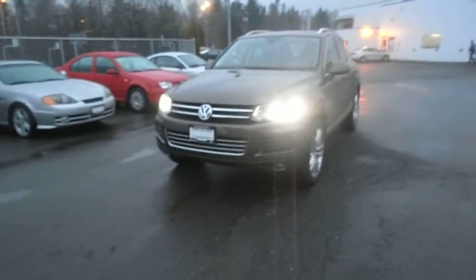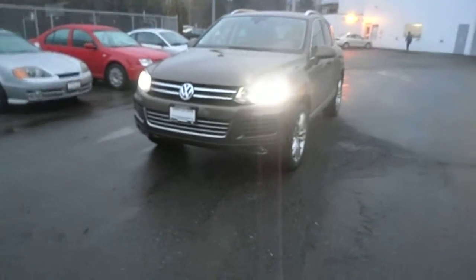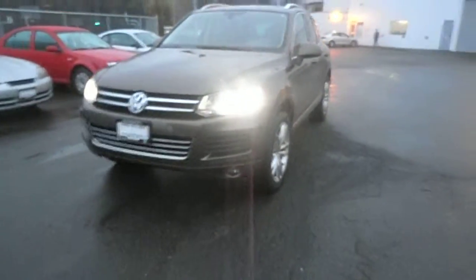Hi, it's Paul here at SunWest Volkswagen. A little dark out this morning, but here's a quick walk around this 2011 Execline Touareg TDI.